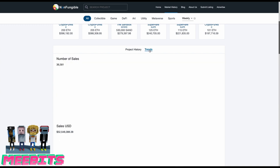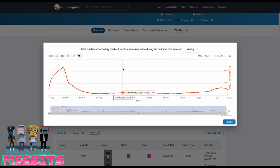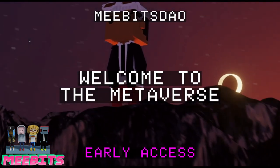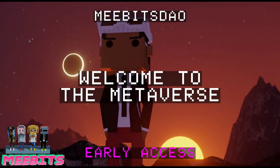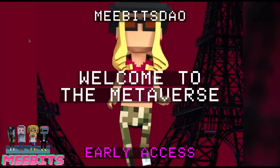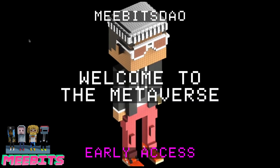Don't forget Bored Apes too. I believe CryptoPunks and MeBits will both increase in value and be here for the long run, as long as the price of Ethereum keeps increasing. Currently, more special features are being added to MeBits by the MeBits DAO community. The MeBits DAO wants to bring MeBits to life by making them interactive and letting them interact with each other in metaverses.